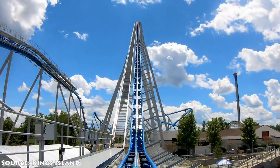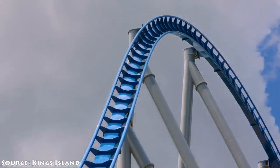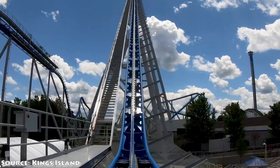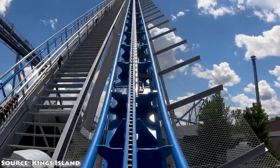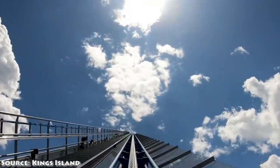So as everyone in the coaster community just saw, Orion's point of view and their grand opening was just released. Orion is a new roller coaster that was constructed over at one of Canada's Wonderland's sister parks and also the third Giga to be constructed in the Cedar Fair chain in a recent development.